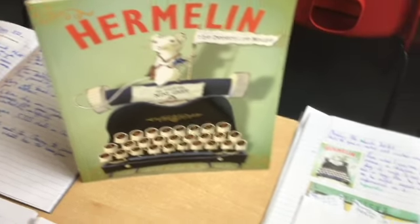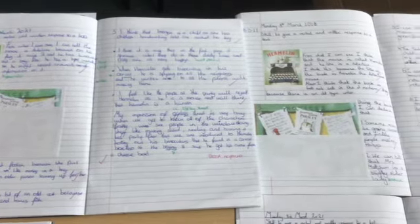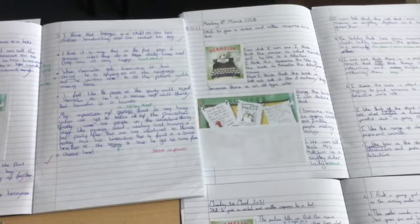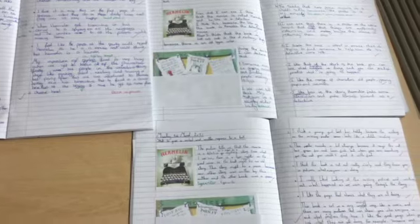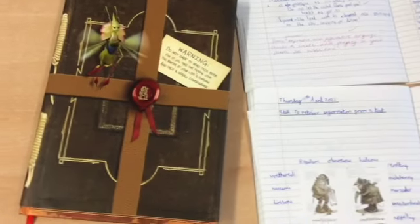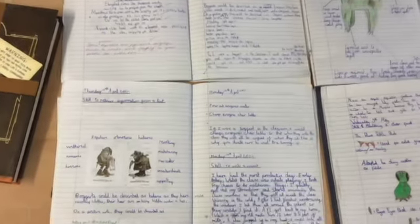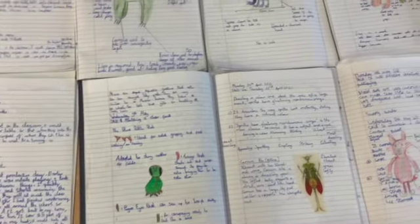The children enjoyed using the book Hermelin the Detective Mouse, with its stunning illustrations, to write a diary entry. Using the book Arthur Spiderwick's Field Guide, the children designed their own fantastical creatures before writing a report in the style of the author.